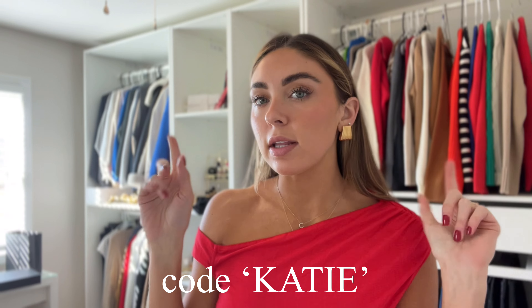Hi everybody, welcome to today's video. It's in collaboration with Princess Polly. You already know I work with Princess Polly all the time and I love their clothes. I have a discount code for 20% off — it'll be on the screen and in the description box, and it's also just code Katie. They also have free shipping within the United States when you spend over $50, and they have Shop Pay and Afterpay to make it easier. So let's get into the haul.